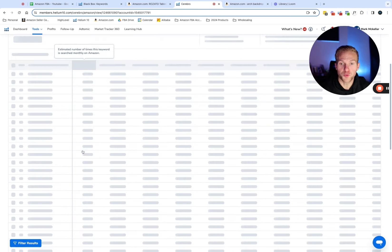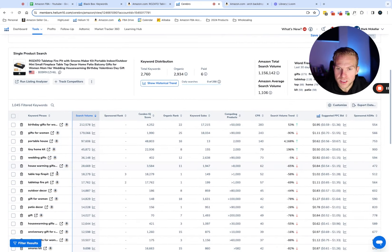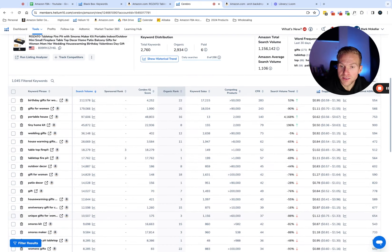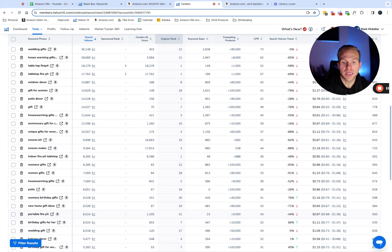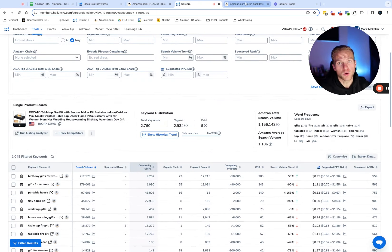After filtering by search volume, it looks like 'tabletop fire pit' is the main keyword with 18,000 searches. It's probably more competitive than 'indoor fire pit,' but as we look there's also 'tabletop fire space pit,' 'smores kit,' 'indoor fire pit tabletop,' and 'portable fire pit.' Those add up to the point where I guarantee if you total the search volume it's going to be around 100,000 a month. So I really like this keyword.